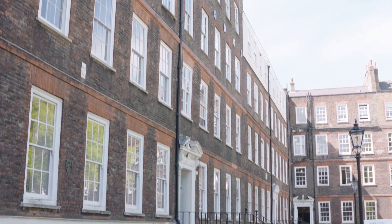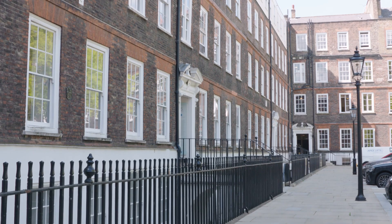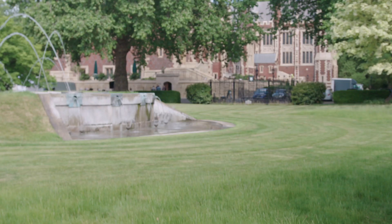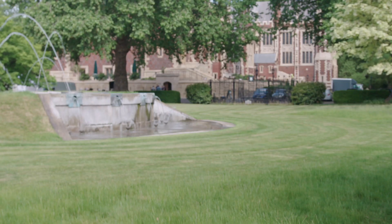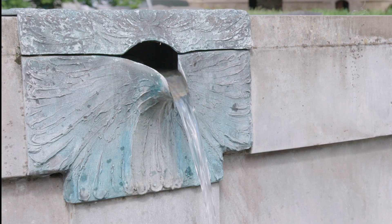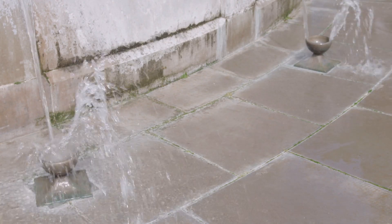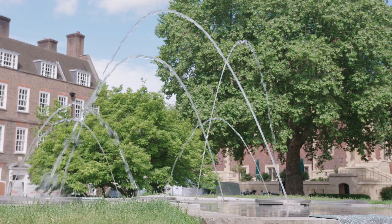While the view of the buildings has remained relatively unaltered, the square itself has changed in appearance over the centuries. The centre was originally laid down in gravel, and in 1696 a pillar with a clock on it was added to the scene. This is shown in various prints of the square, including this one from 1741. As part of the building of the Great Hall and Library complex in 1845, the gardens were landscaped and the look of New Square was changed completely.